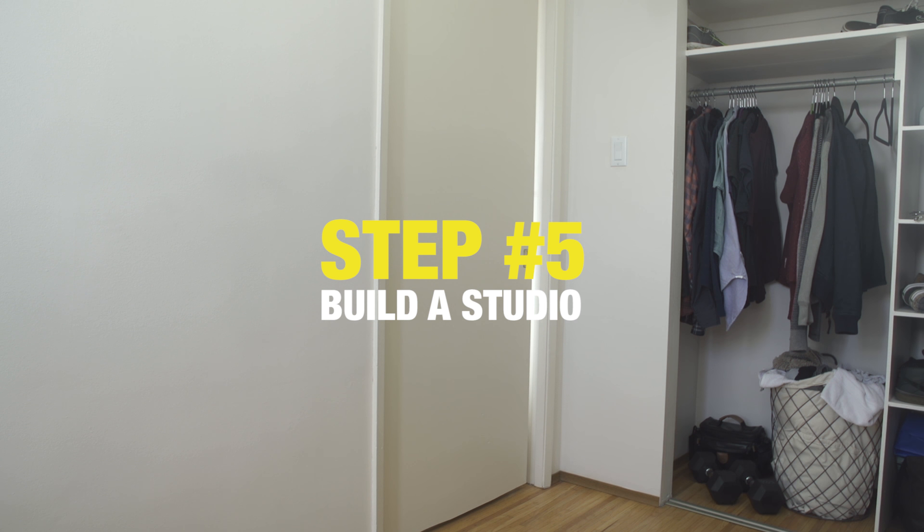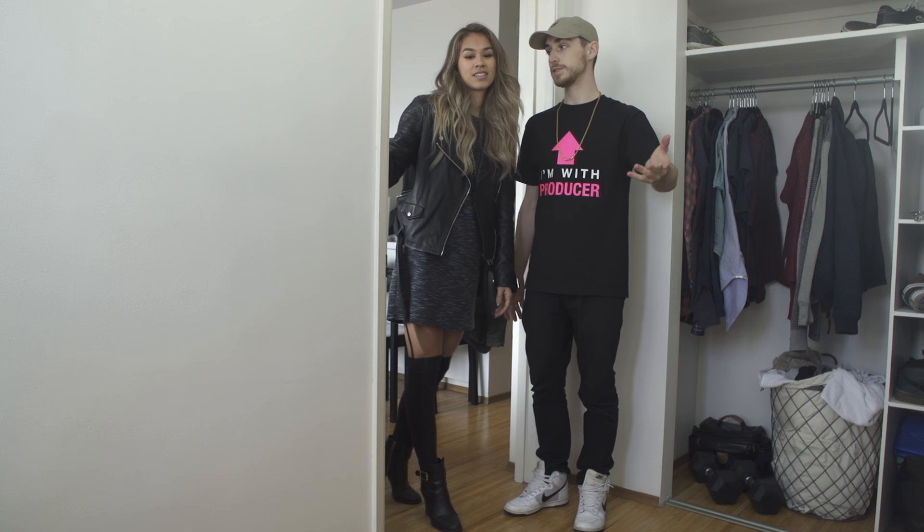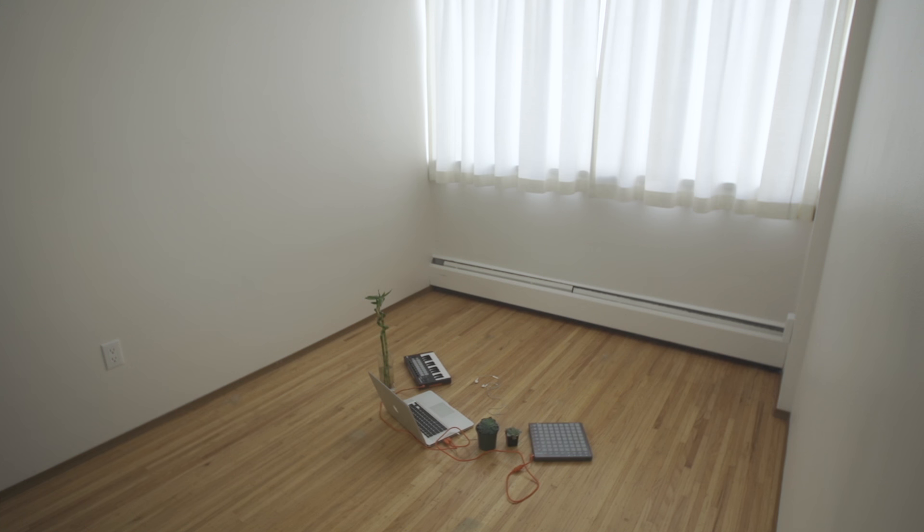Step 5: build your own recording studio. I know you've been dying to see it, so welcome to the studio. You probably already noticed, but that's a 25-key MIDI. Sweet.